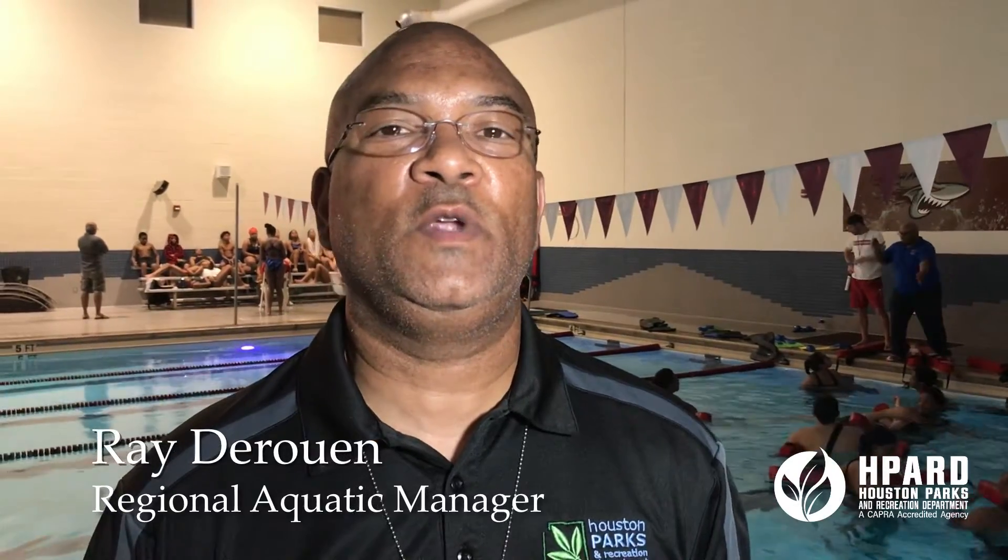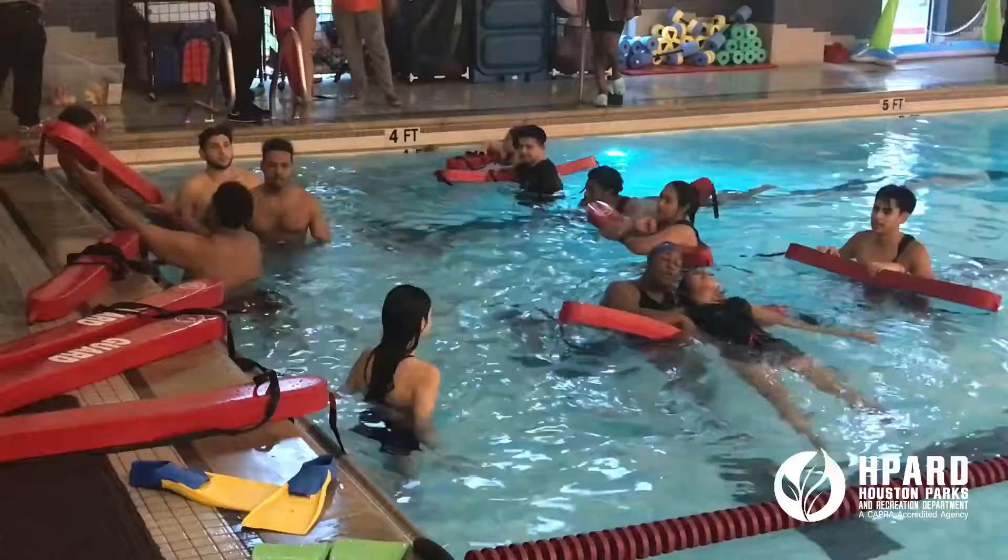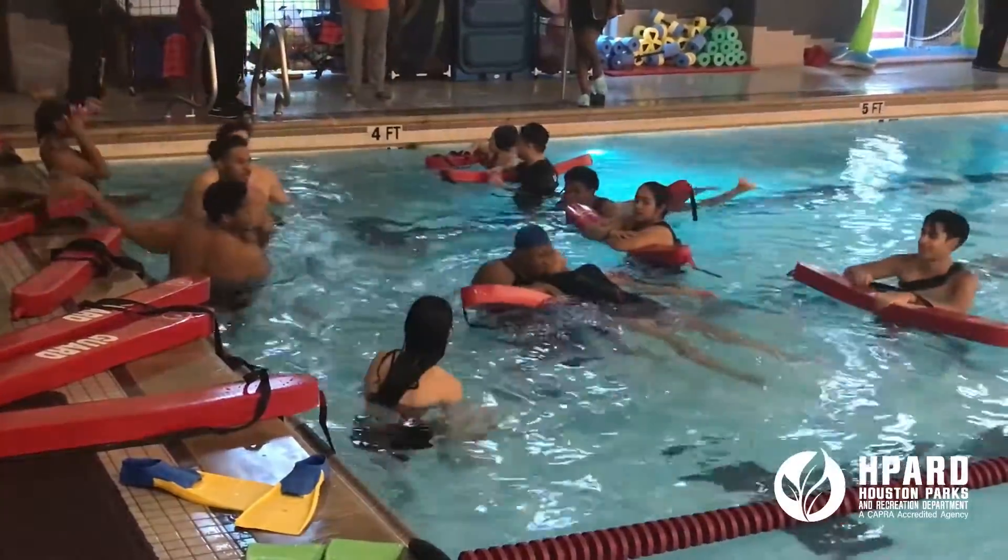Hi, my name is Ray Derwan, Regional Aquatic Manager, Houston Parks and Recreation Department, and tonight this is part of our ongoing lifeguard training certification courses.